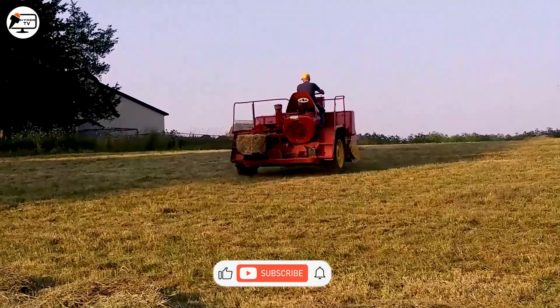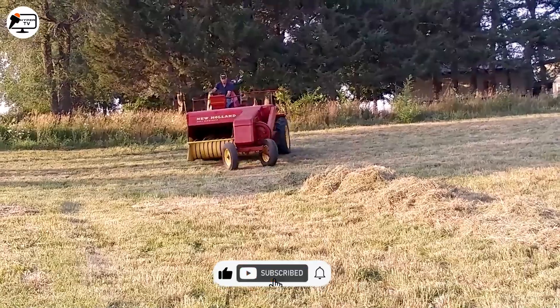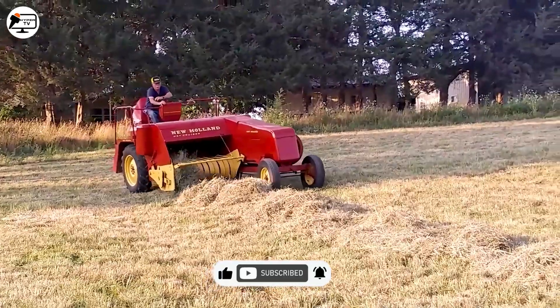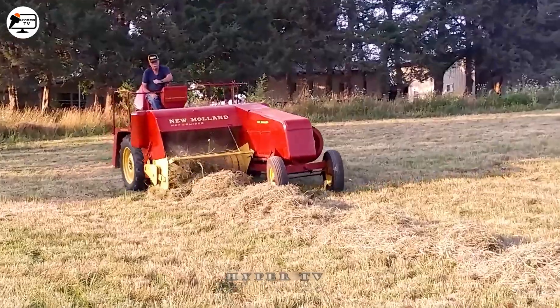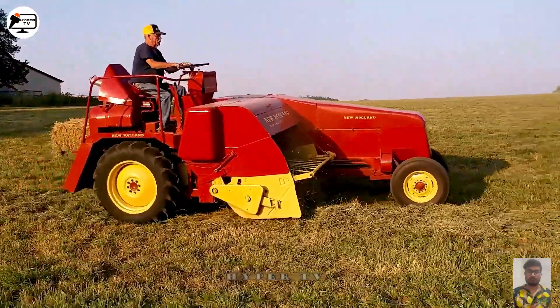On a hillside in Italy, a machine collects and compresses hay bales. The name of this machine isn't given, but it's compact and efficient.